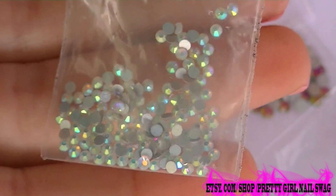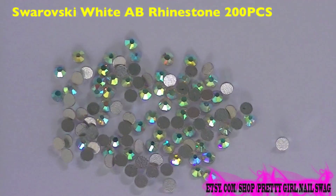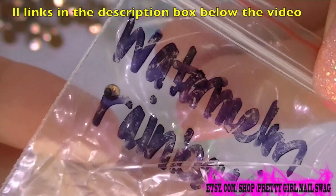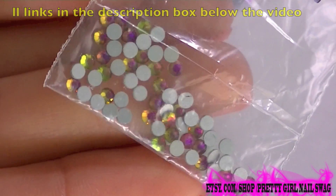Hi everyone! I really hope you are doing great! As you can see in this video, I will use a lot of rhinestones. I have them from an Etsy shop with the name Pretty Girl Nail Swag.